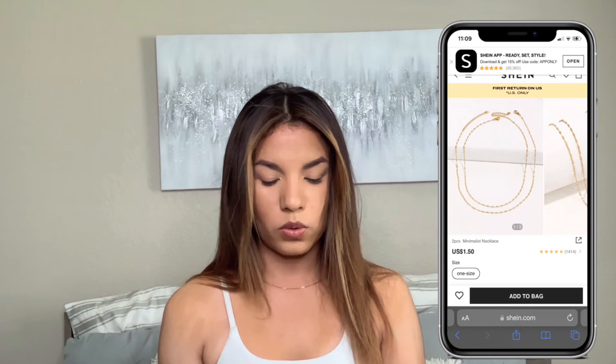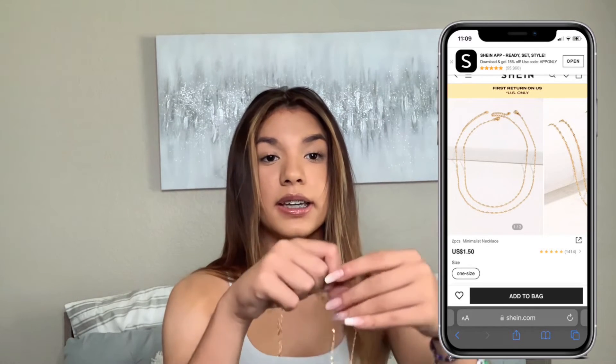Last but not least from this Shein haul, I got three jewelry pieces. I might do another Shein haul because there were a lot more things I wanted but didn't get since it was my first time ordering and I was scared things wouldn't fit. I got these two chains — one is longer than the other. I know they're not real gold but I've been wanting to get into jewelry more, and the prices were so affordable I decided to get them.